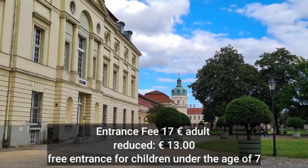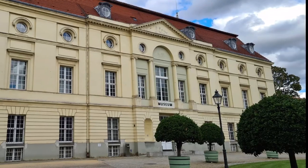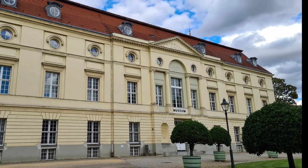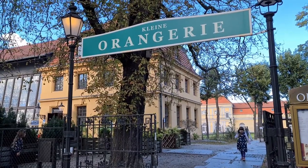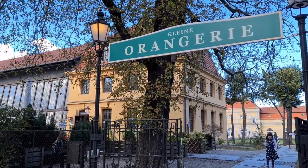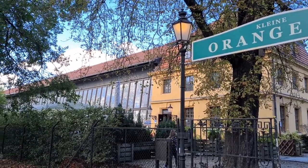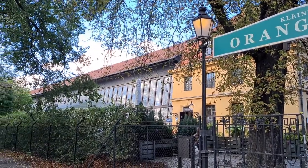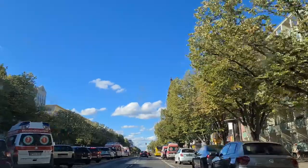To visit the museum and the palace itself, you can purchase tickets at a discounted price on the Berlin Welcome Card website, or at a regular price at the cashier. Parking is just in front of the small Orangerie, but it might be full during peak hours, so it's better to visit by public transportation or park your car outside of the palace or garden area.